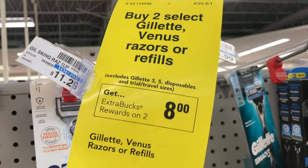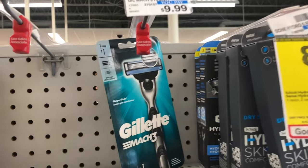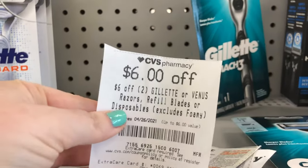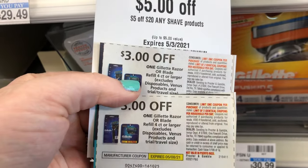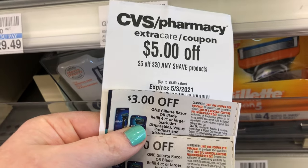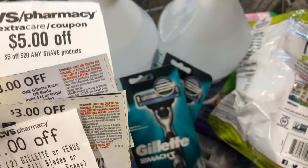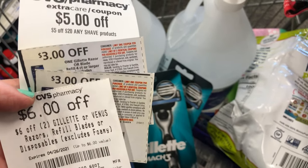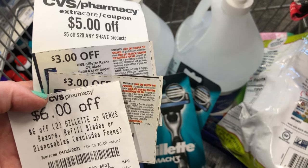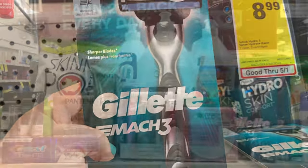The last deal I'm doing is on Gillette razors, on promotion for buy two and get an $8 Extra Care Buck back. They're priced at $9.99 each, so two will total $19.98. I have a CRT for $6 off two Gillette razors, a $3 off paper coupon for each one, and a $5 off $20 any shave product CRT. Since I'm within 98% of $20 I can use that CRT. These coupons and CRTs take $17 off my total, leaving me to pay $2.98 and get back an $8 Extra Care Buck, making these razors a $5.02 moneymaker.